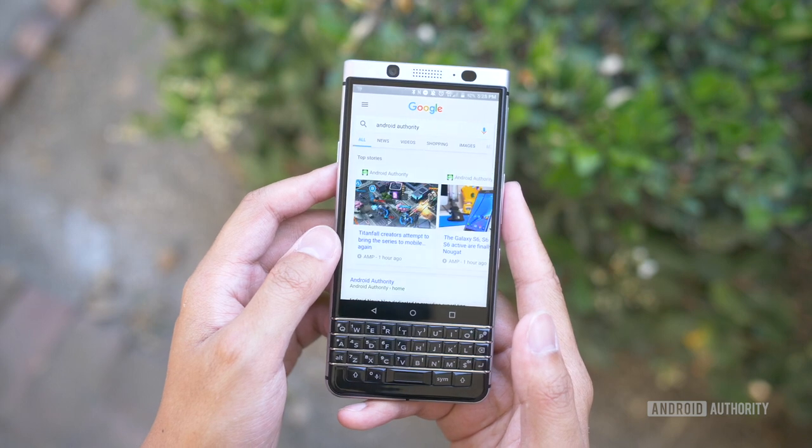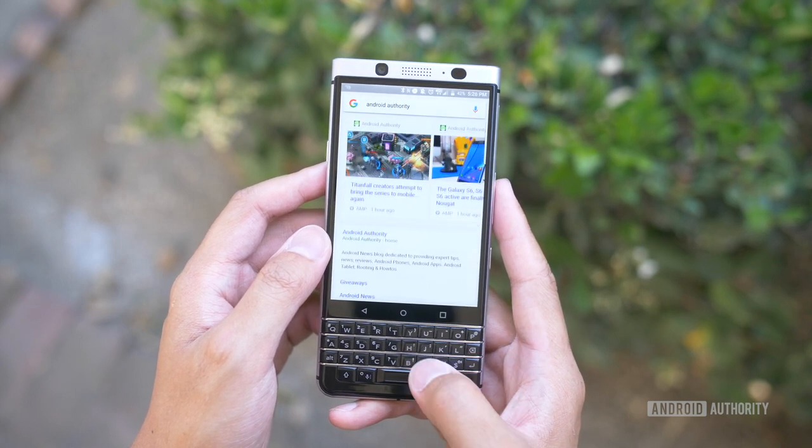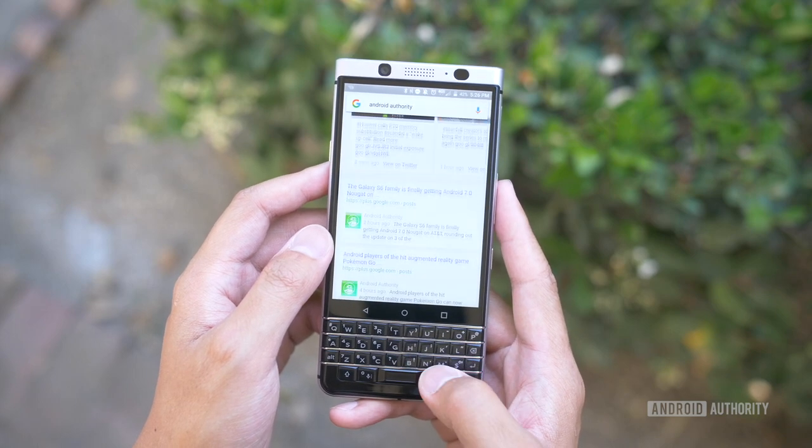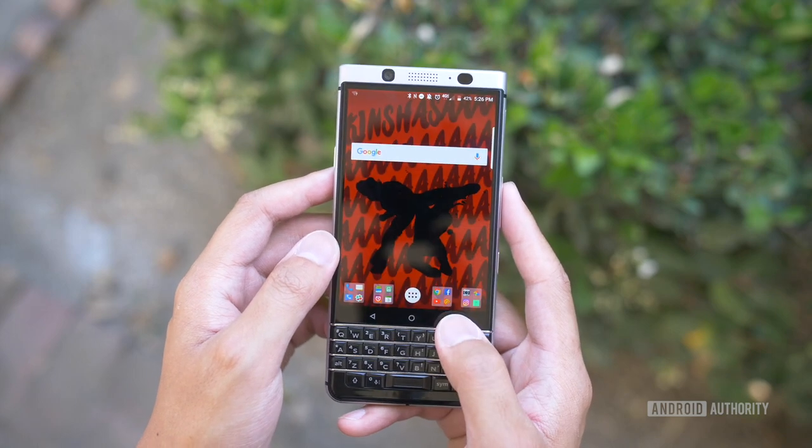Another reason physical keyboards disappeared was the race for the thinnest smartphone. As phones got thinner, there just wasn't any room for a physical keyboard. Physical keyboards aren't necessarily dead — the BlackBerry Key One, released this year, has one — but one Android phone with a physical keyboard is unlikely to cause a resurgence.